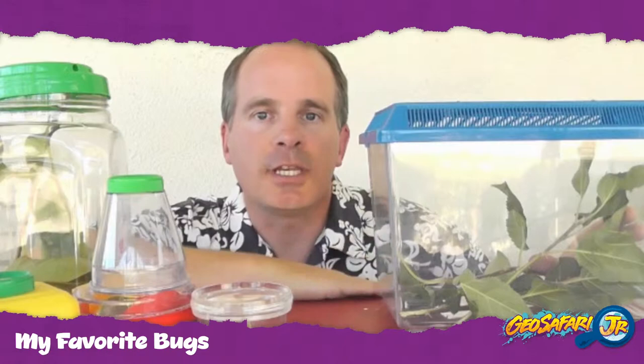Welcome back to Backyard Bug Adventure. I'm Brent, Game and Toy Manager for Educational Insights. Today I want to share all the cool bugs I've collected over the summer, and I want to start with my favorite — a katydid.